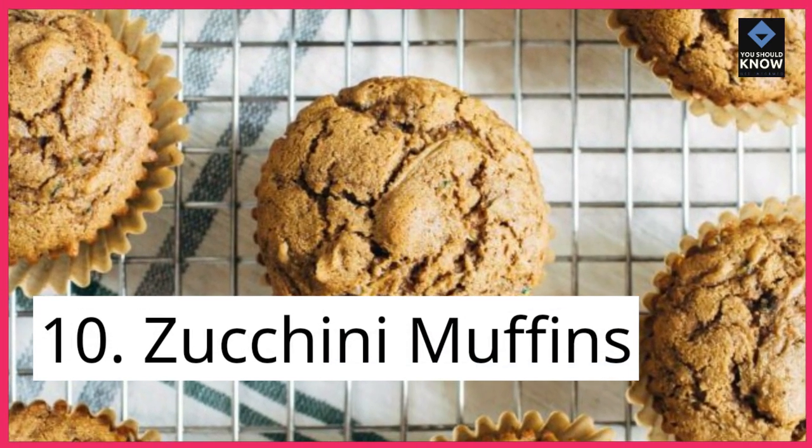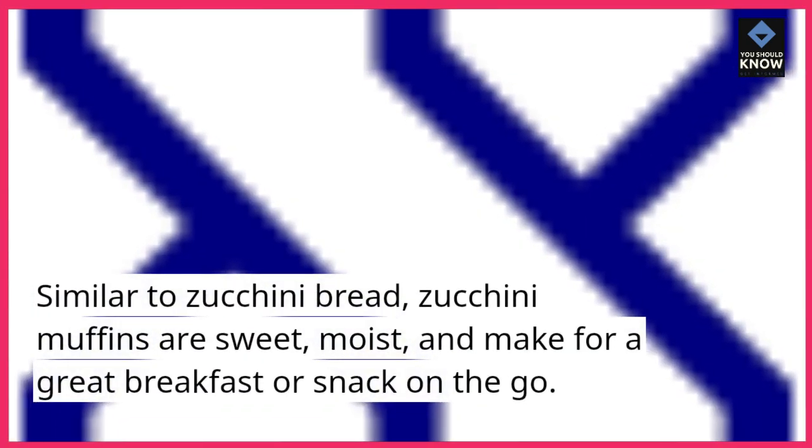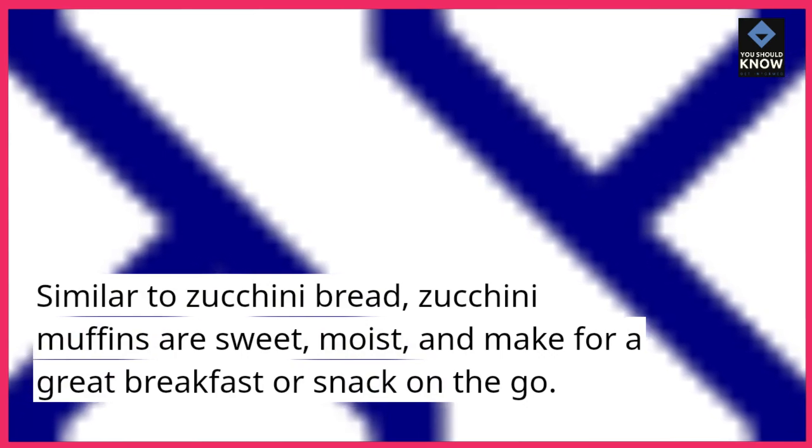10. Zucchini muffins. Similar to zucchini bread, zucchini muffins are sweet, moist, and make for a great breakfast or snack on the go.